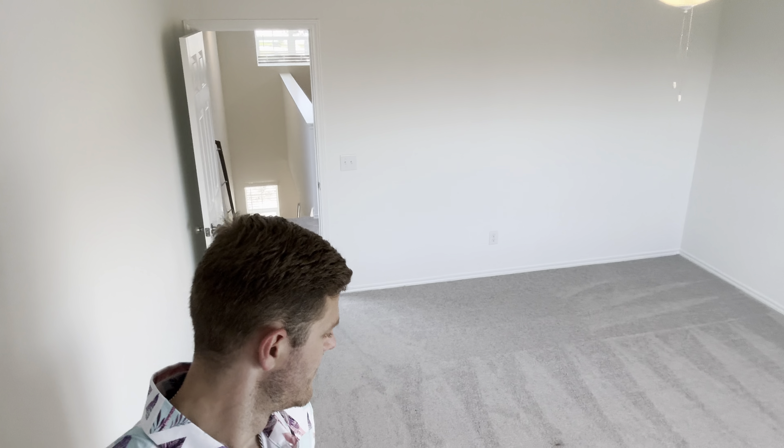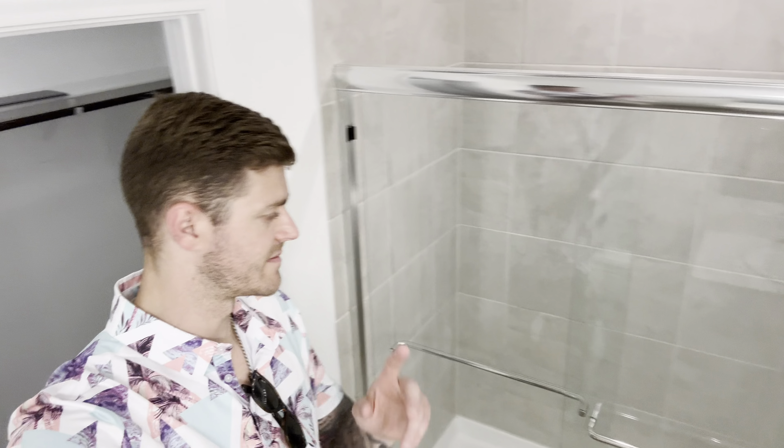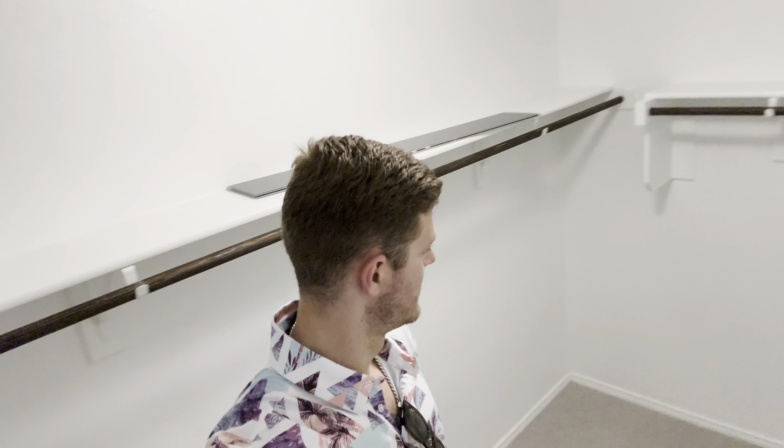So this one looks like we're actually here in the master — carpeted floors. Pretty cool view of the yard down below, which they haven't laid the sod yet. Coming into the master bath — same shower setup as we saw on the first two. Let's see what we've got for the walk-in closet. No built-ins like the last one, but it's wider — probably the widest closet that we've seen so far.